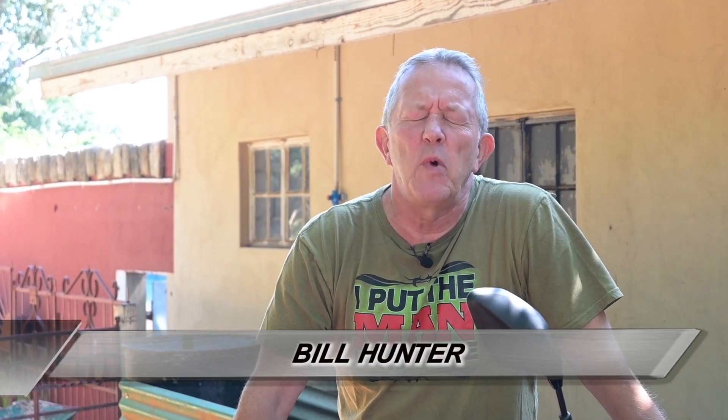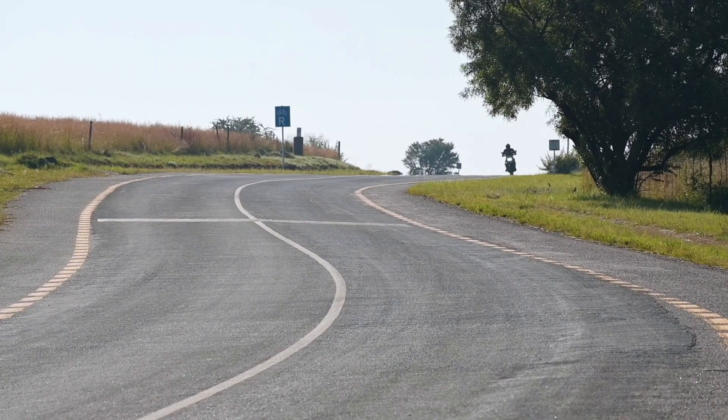Now look here, South Africa is without doubt one of the best motorcycling countries in the world. If you haven't been here and like motorcycling, come here.